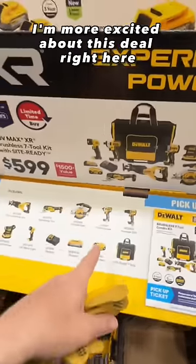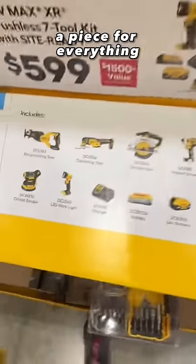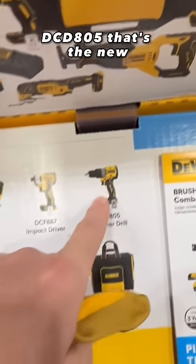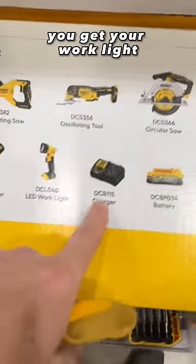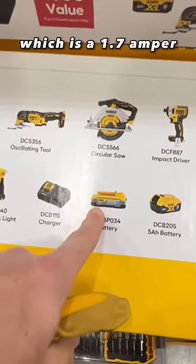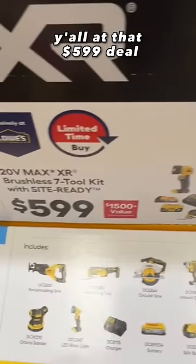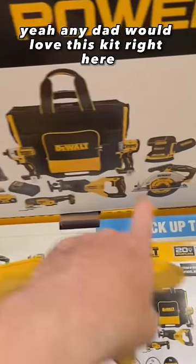I'm more excited about this deal right here — seven-tool combo kit for $599, basically under $100 a piece for everything. You get your XR recip saw, XR multi-tool, brushless circular saw, XR impact driver, and the new 805 hammer drill. XR orbital sander, work light, DCB-115 charger, a power stack battery which is a 1.7 amp hour, a 5 amp hour battery, and your site-ready bag. Under $100 a piece — great deal with XR DeWalt tools. Any dad would love this kit.